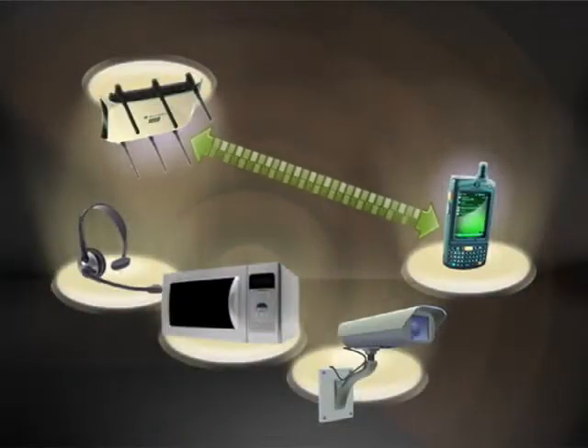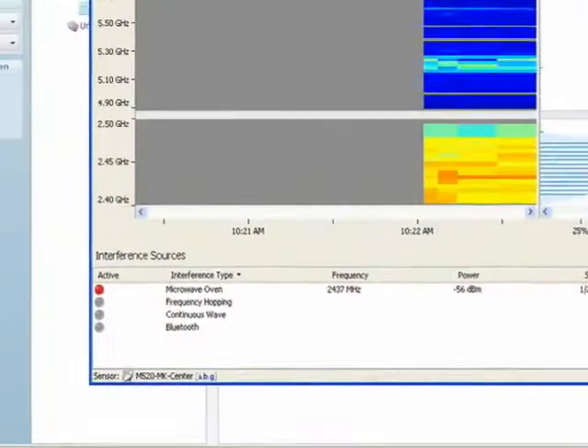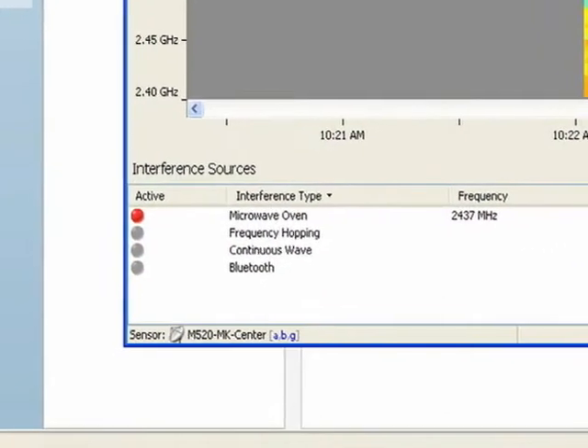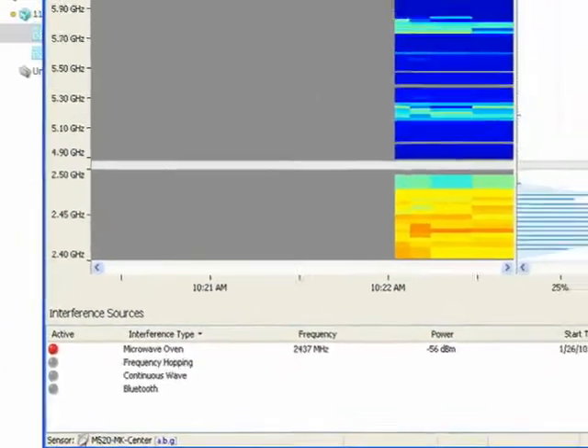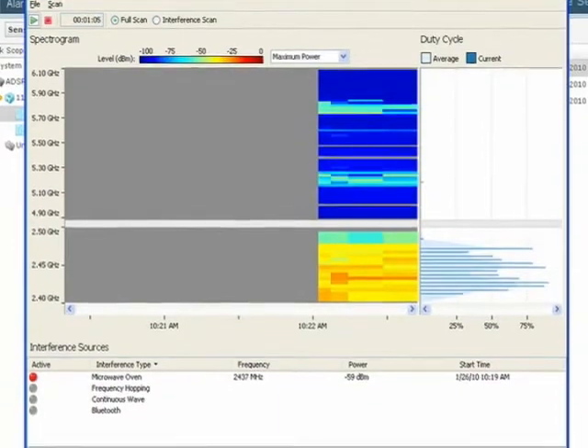With this tool, network administrators can quickly identify and classify possible sources of interference. Information gathered by the Spectrum Analysis tool gives IT administrators the ability to remotely isolate connectivity issues and take the necessary steps to eliminate them.